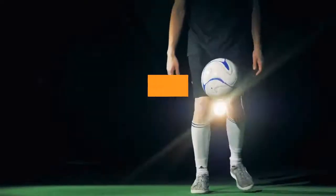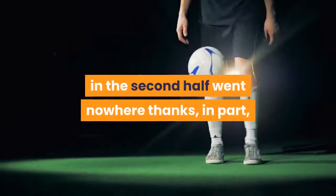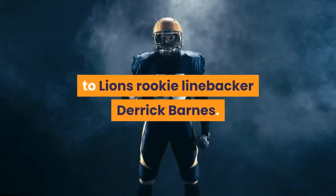Third quarter: the Bills' opening drive in the second half went nowhere, thanks in part to Lions rookie linebacker Derek Barnes.